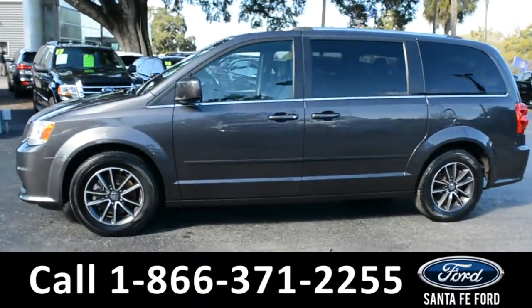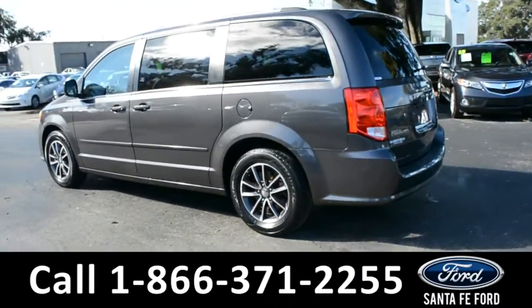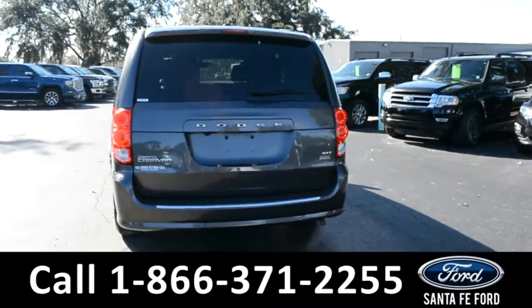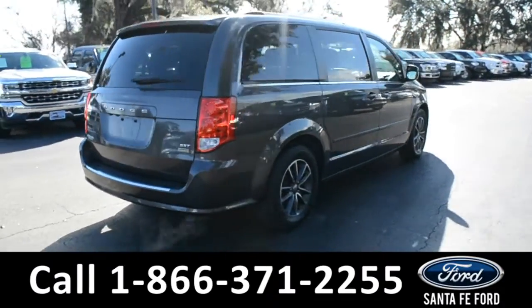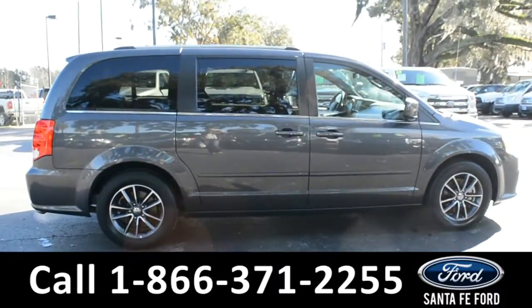This 2017 Dodge Grand Caravan has fog lights, alloy wheels, tinted windows, remote keyless entry, remote liftgate release, roof rails, and a spoiler. For more information, visit us online at SantaFeFord.com where you can view the Carfax and warranty information.